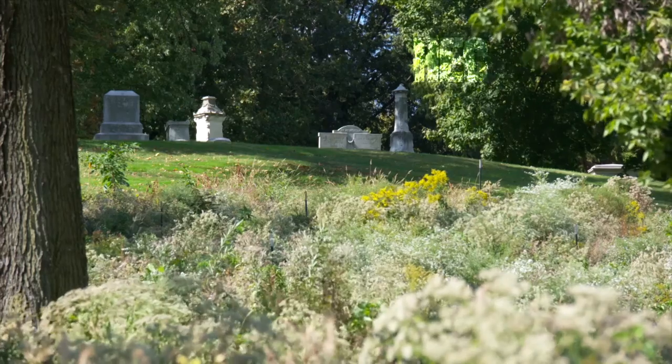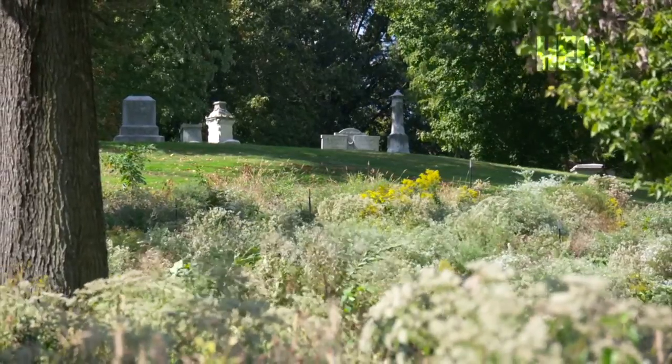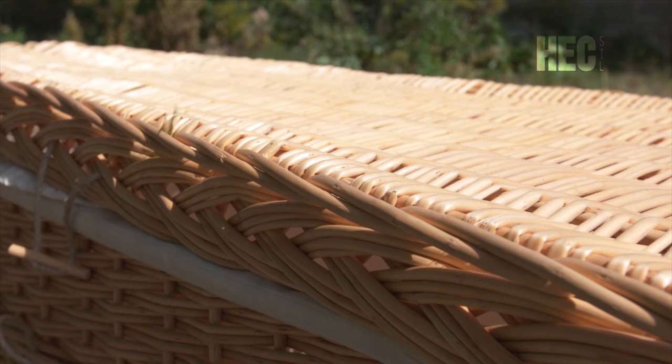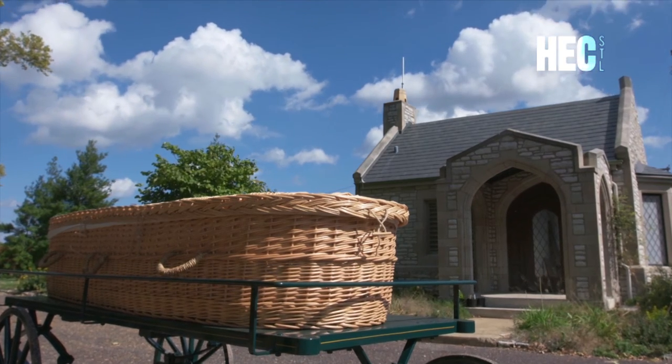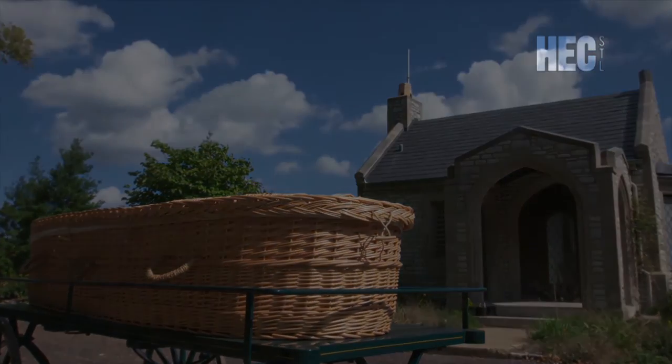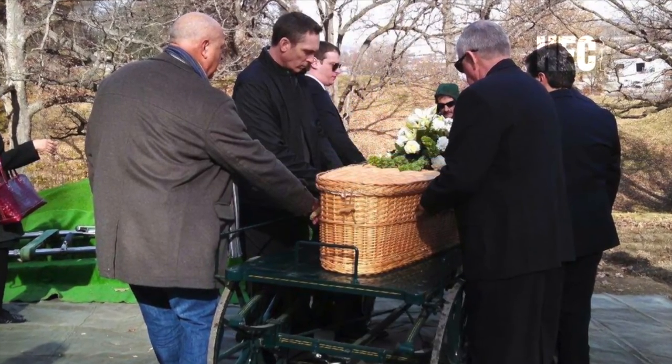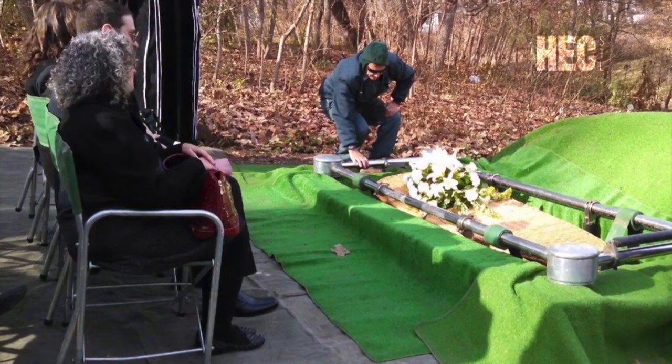Green burial has been around forever — people have been burying green as long as people have been on Earth. It simply means caring for the dead with minimal impact on the environment. The body is buried in a biodegradable container like a wicker casket or a simple shroud, with no concrete vault and no embalming. Earth to Earth, dust to dust. I thought it was the exact thing for Rory — he was a lover of everything beautiful: art, music, all of nature — and this seemed the most natural. This feels far more organic and less like a ceiling of a coffin. He's just in the ground and I don't feel so far away from him.